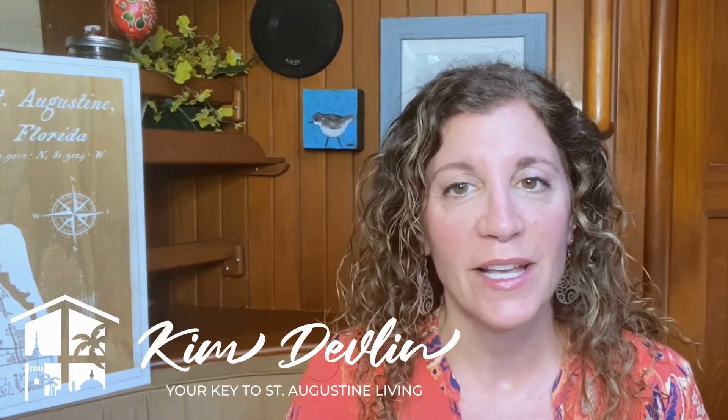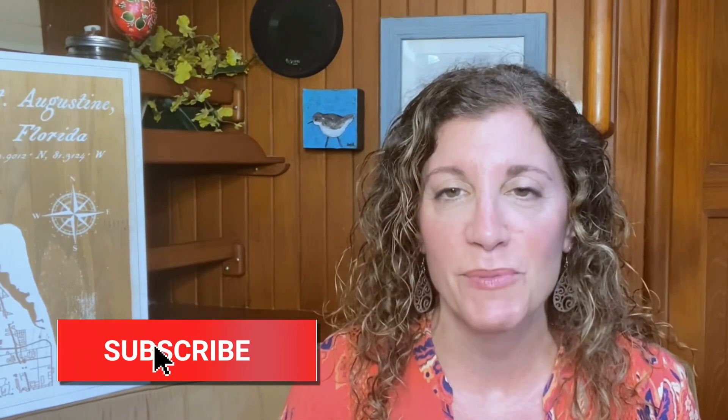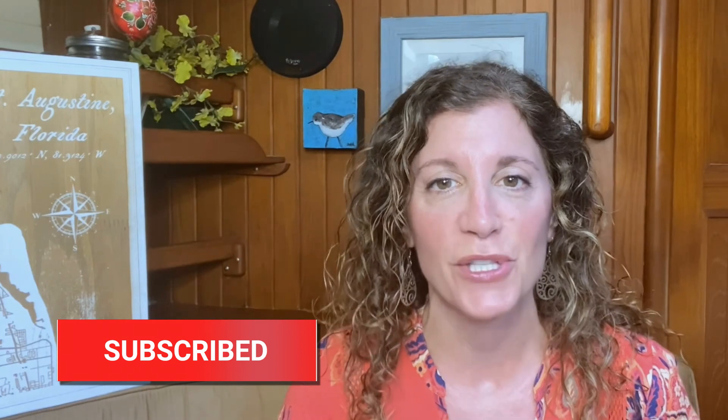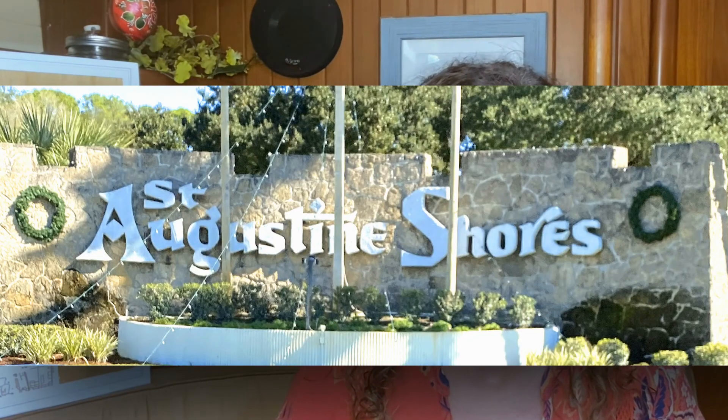Hi everyone, welcome to my channel, your key to St. Augustine living. I'm Kim Devlin with Remax Leading Edge in St. Augustine, Florida. If you are interested in all things St. Augustine and real estate, then you may want to click that subscribe button and that little bell for notifications so you don't miss my future videos. Today, we are talking about St. Augustine Shores and what it has to offer and why homebuyers are attracted to the area.